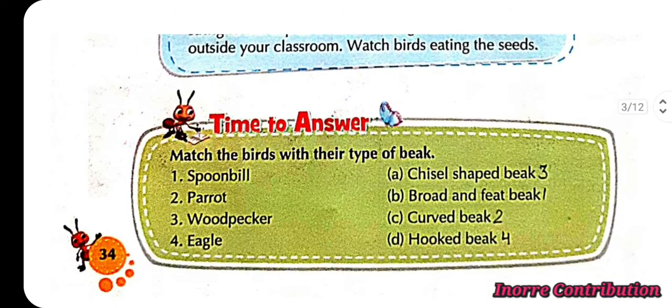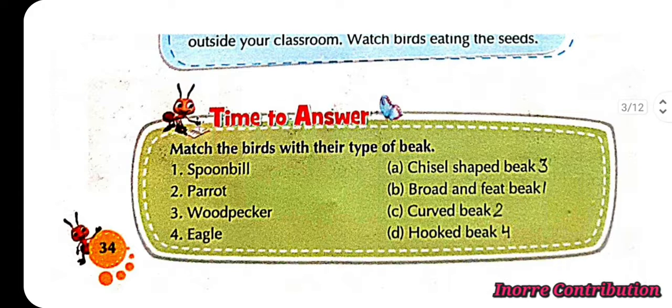Time to answer — match birds with their type of beak. First, spoonbill has a broad and flat beak. Second, parrot has a curved beak. Third, woodpecker has a chisel-shaped beak. Fourth, eagle has a hooked beak.